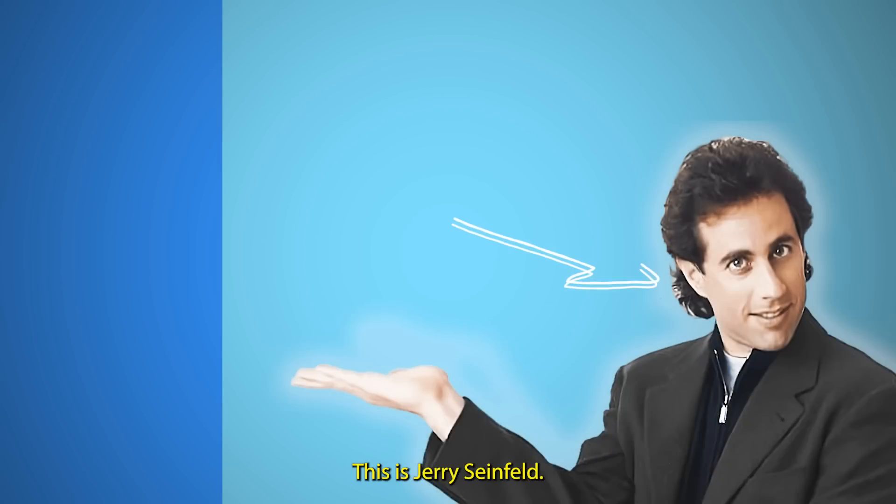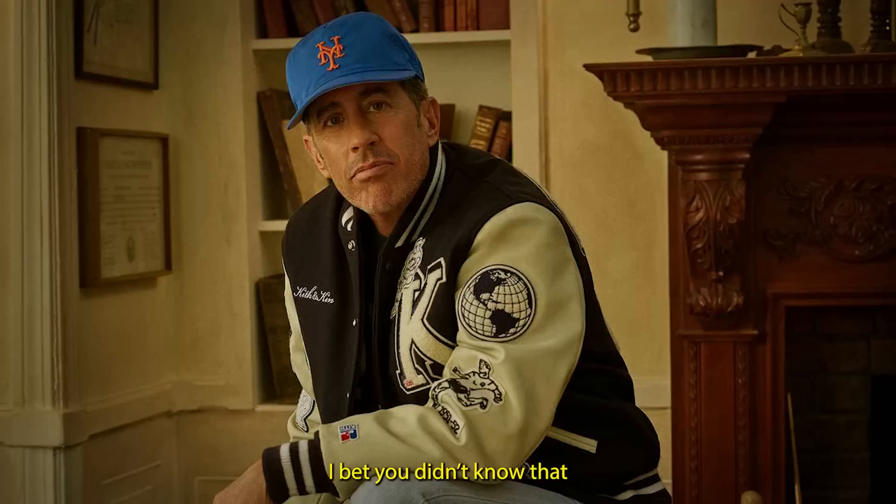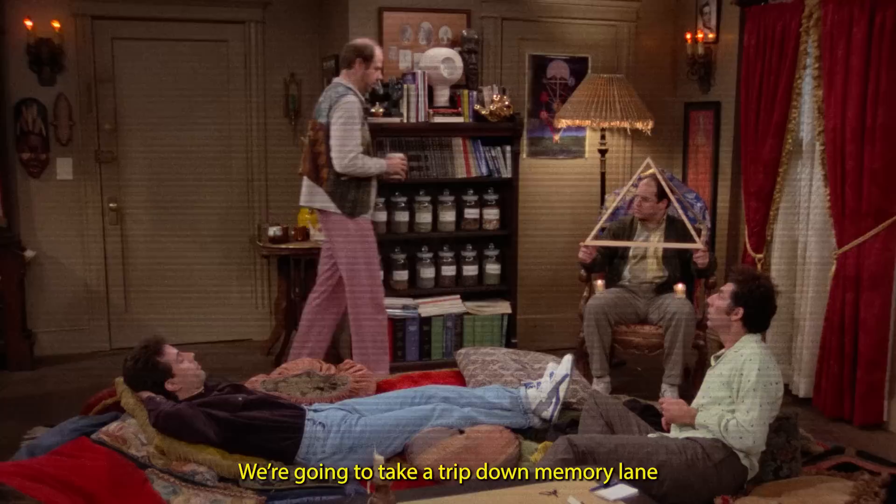This is Jerry Seinfeld from the popular 90s television sitcom Seinfeld. I bet you didn't know that Jerry is a massive sneakerhead. So today we're going to take a trip down memory lane to explore some of the best sneakers worn on the iconic show.